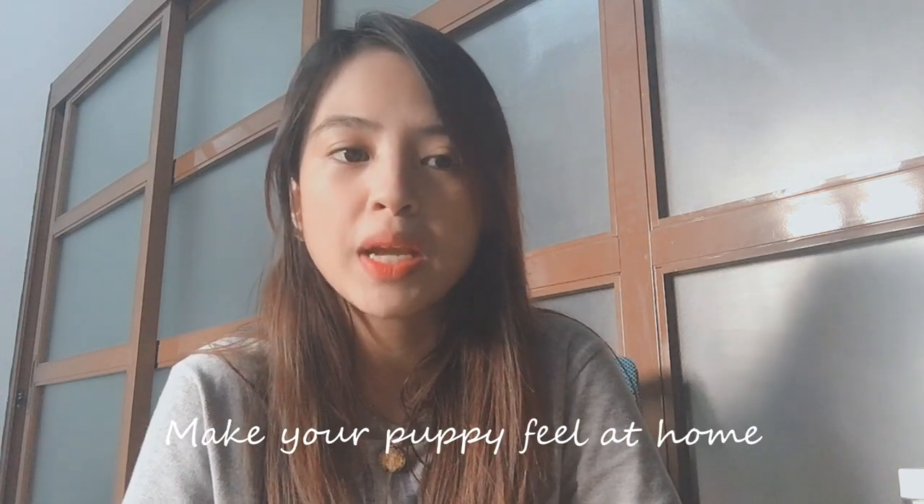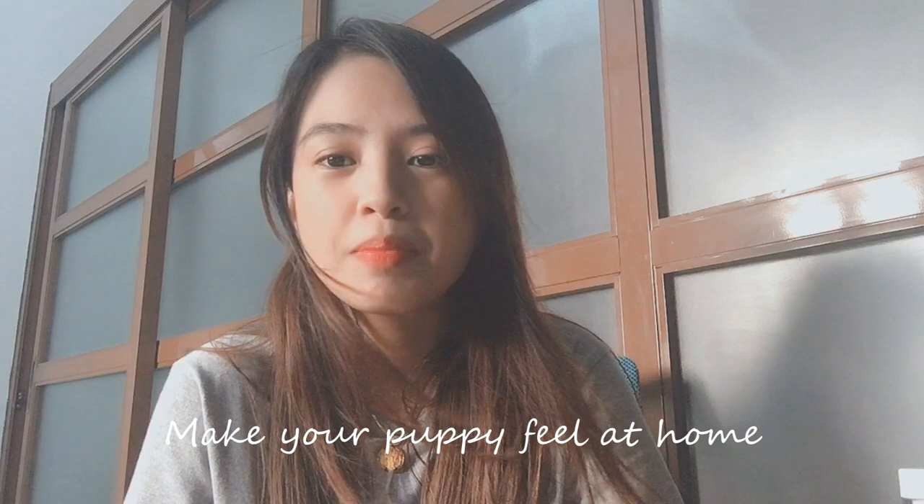Once you get your puppy home, you have to make your puppy feel comfortable in your new home. If you were a stranger in a new place, you'd feel a bit uncomfortable. Let her sniff around and get familiar with the place. It's also advisable to introduce one room at a time — make her feel familiar with one room before you move on to another.